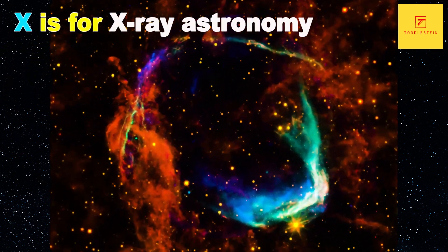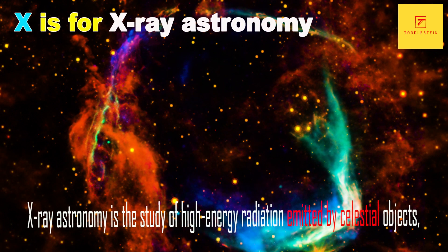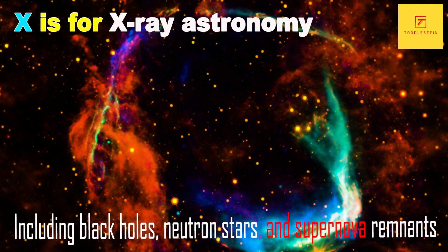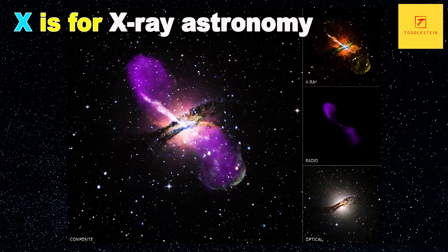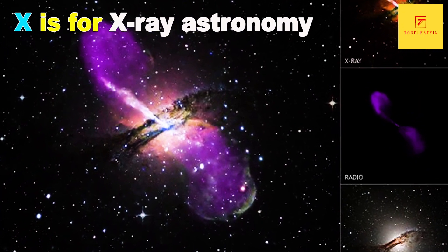X is for X-ray Astronomy. X-ray Astronomy is the study of high-energy radiation emitted by celestial objects, including black holes, neutron stars and supernova remnants. X-ray telescopes, such as NASA's Chandra X-ray Observatory, are used to observe these objects and study their properties.